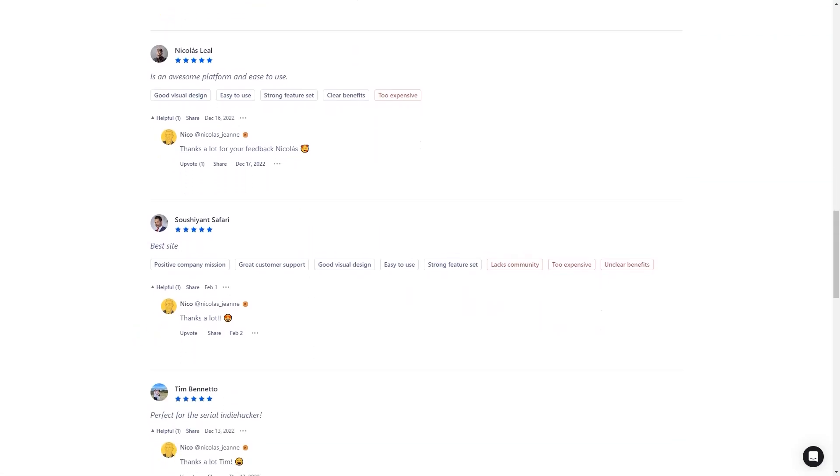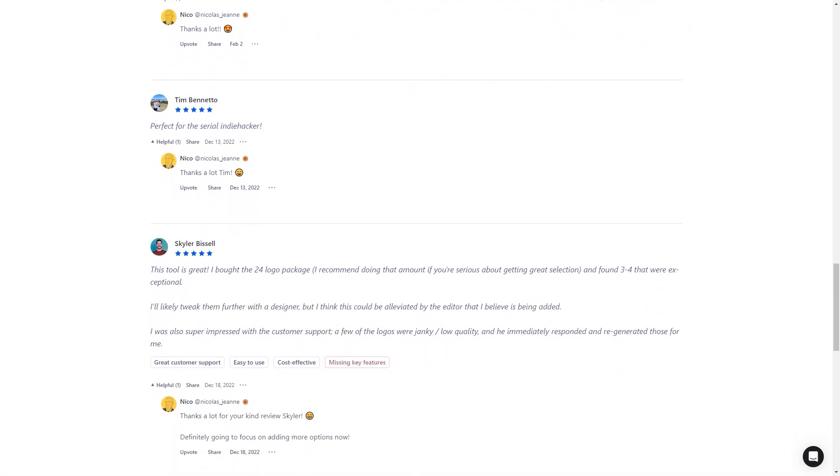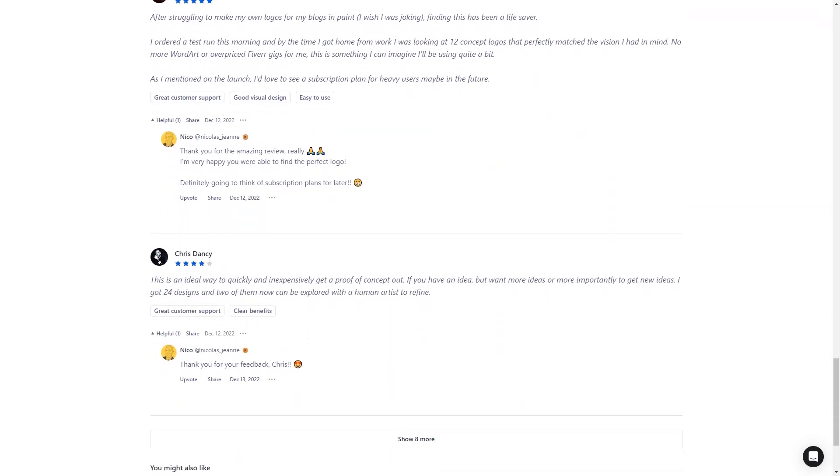You can choose between three packages: $9.97, $14.97, or $19.97. And if you're not happy with the logo, you can always reach out to their customer service for improvements.